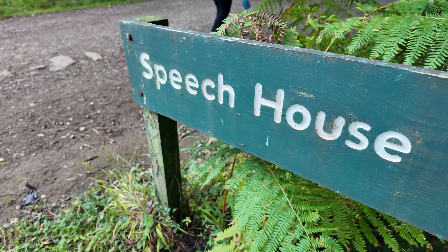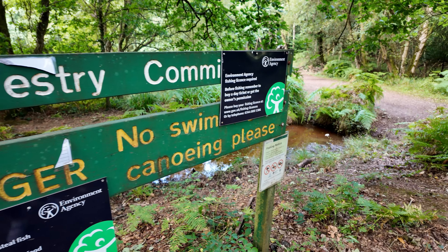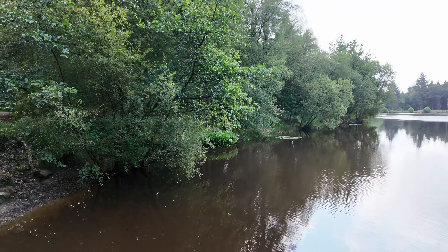We've just spotted a little lake, so we're going to go have a look. No swimming, no canoeing. We need a fishing licence to fish here, which is quite cool.